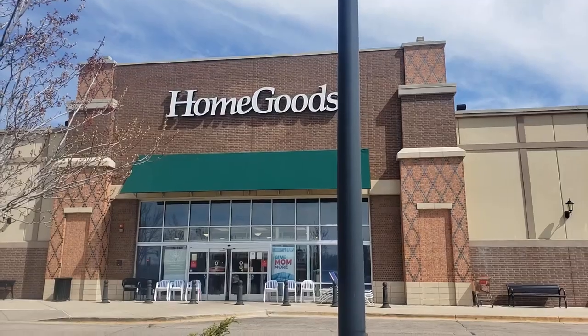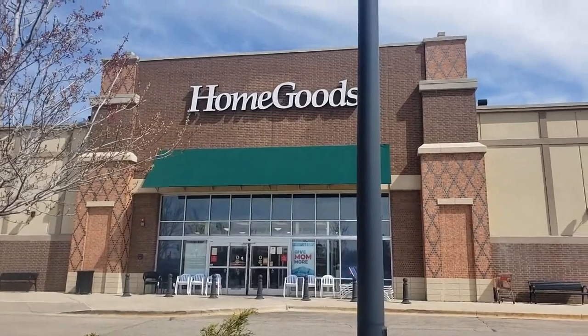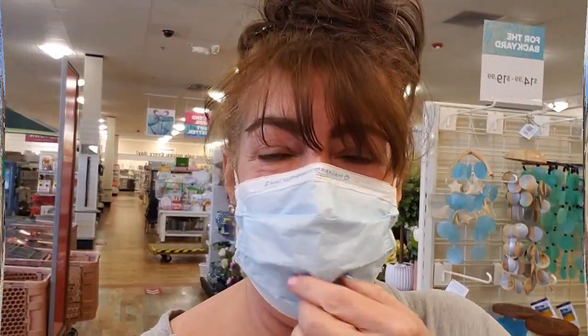Hello beautiful people, my name is Therese and welcome back to my channel. If you want to get free items from HomeGoods — basically we're going to be looking for some Ray Dunn items — you're in the right place. Let's get started! We're heading to HomeGoods, my favorite store ever. Here we are, let's go in and see what we can find.